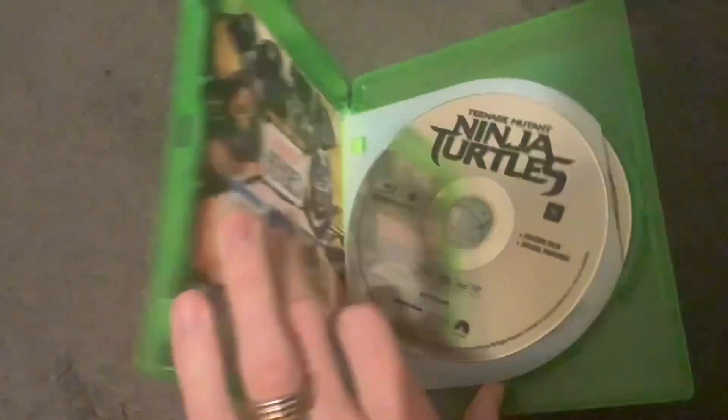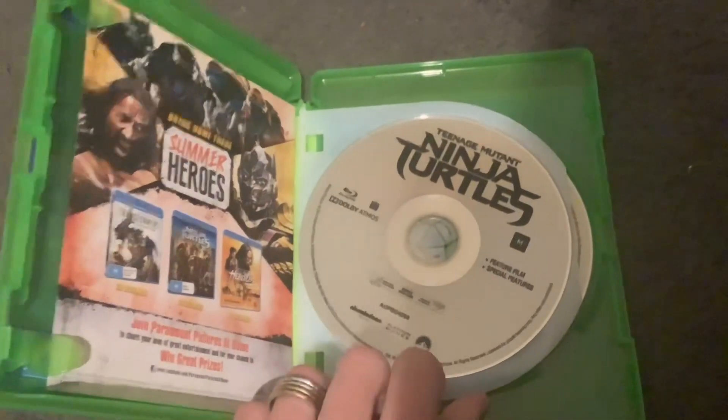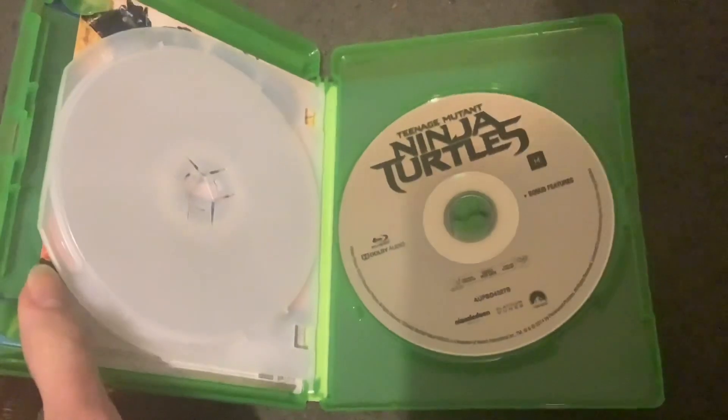And this is a Paramount Pictures movie co-produced by Nickelodeon Movies and Platinum Dunes. So anyways, it's time to have a look inside. This disc is for the movie, and the other one's for the bonus features.